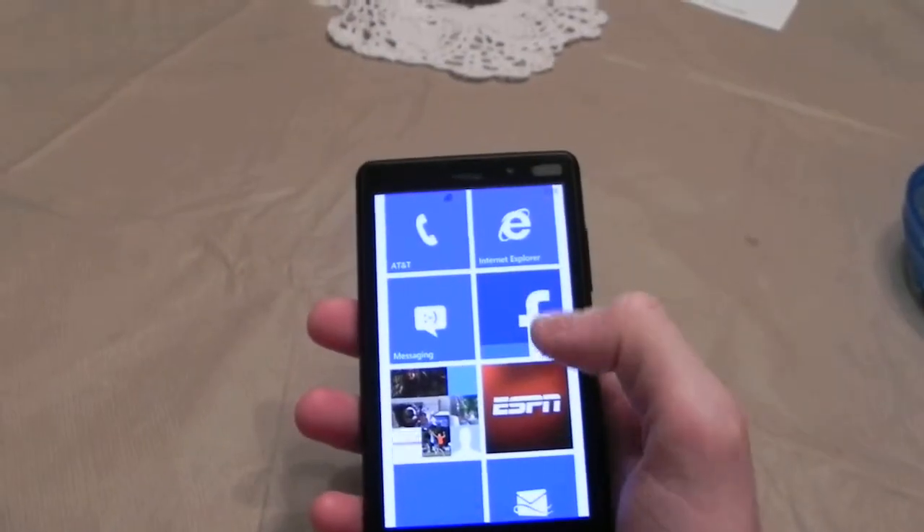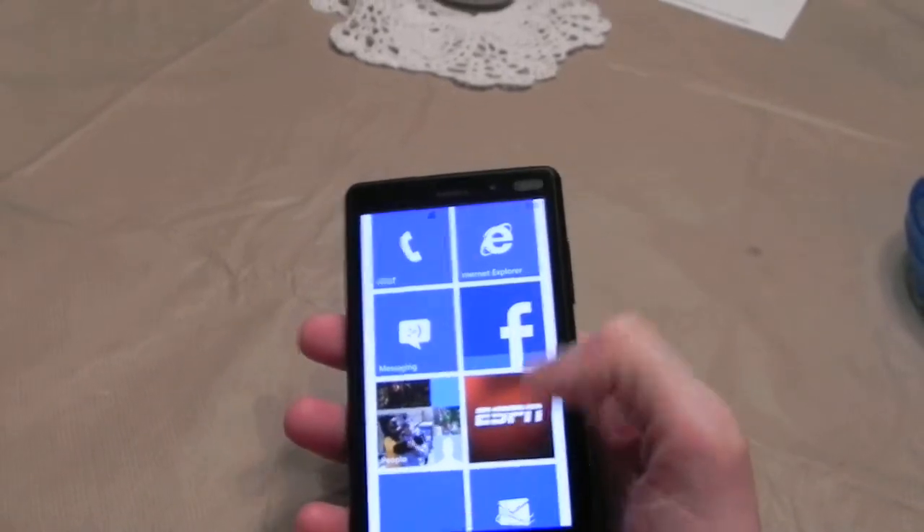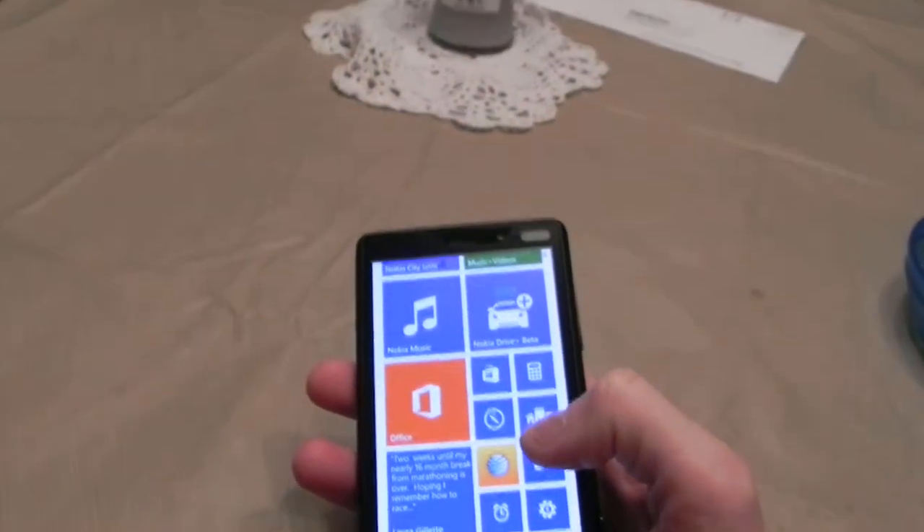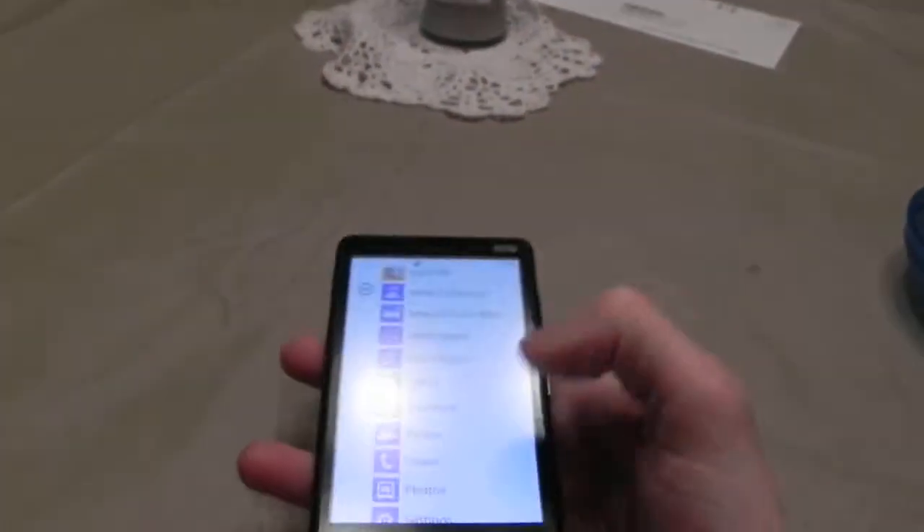Slide it up. There's your tiles. You can personalize these tiles, make them smaller. I got some small ones down here that I don't use as often. Slide it to the right. There's apps.